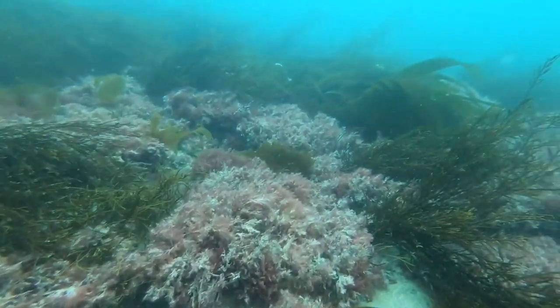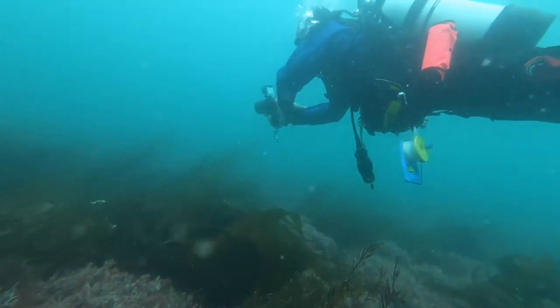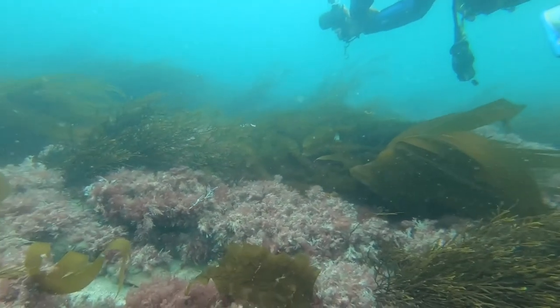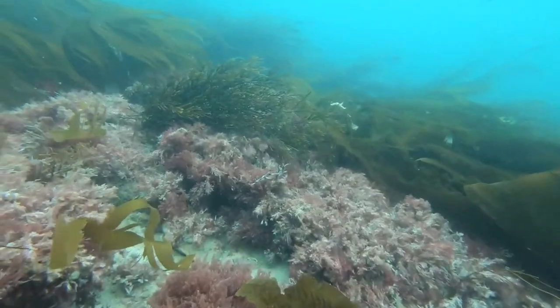That was fantastic — the visibility was excellent, we could see for at least five metres. It was good to get in the water again; I haven't dived all through lockdown and since this wee fella was born.